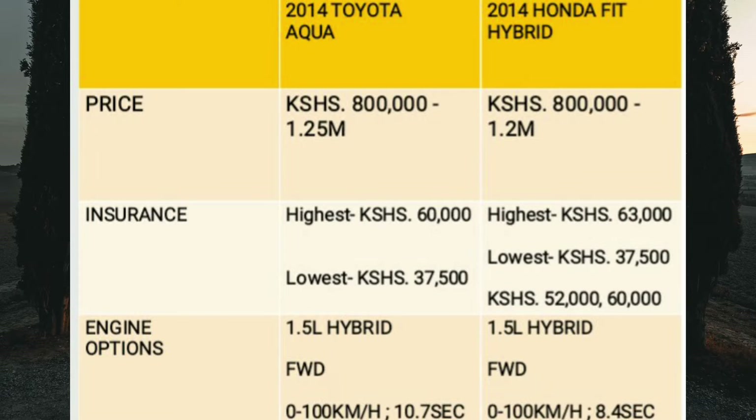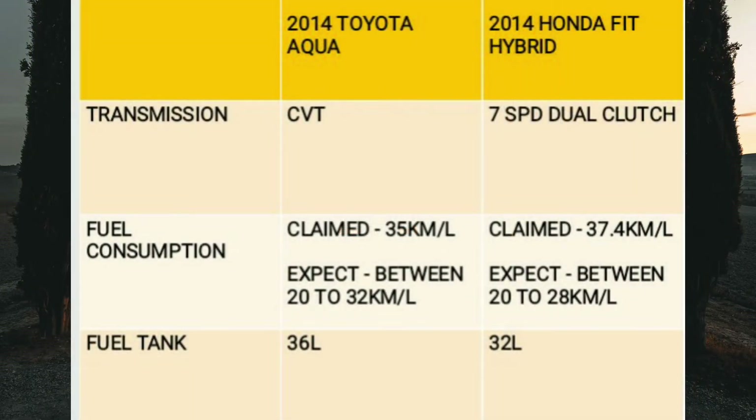The Honda Fit Hybrid also has a single engine option — a 1.5-liter hybrid. It's also a front-wheel drive car and can sprint from 0 to 100 kilometers per hour in 8.4 seconds, making it faster than the Aqua. This 2014 model now has an Intelligent Dual Clutch Drive — a seven-speed dual clutch transmission. In this system, two clutches handle alternating gears — one for odd gears and one for even gears — which allows for faster gear shifts and that sporty acceleration.